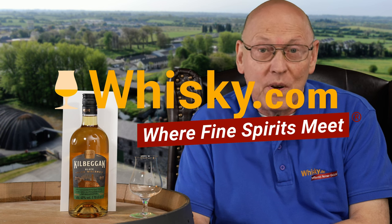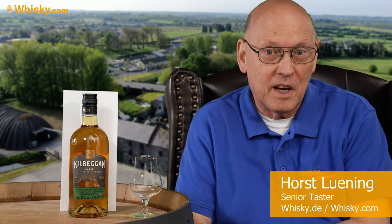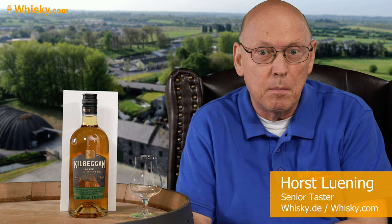Welcome to whisky.com, where fine spirits meet. My name is Ars Lüning, I'm the senior taster of whisky.com, and today we have an Irish whiskey — an Irish blended whiskey on my desk. It's the Kilbeggan Black.